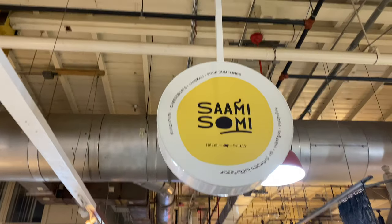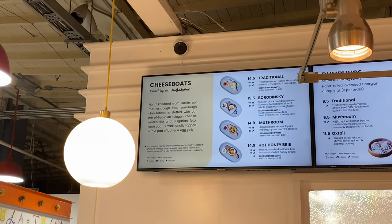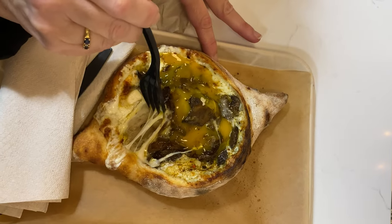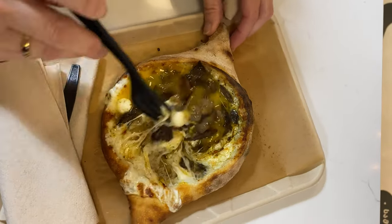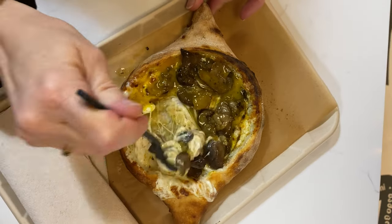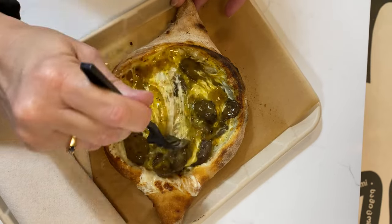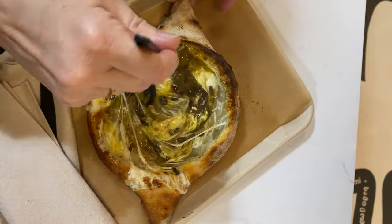We found a stall that specialized in Georgian food. We had to try one of the cheese boats. The base is a piece of homemade bread baked with cheese. On top of the cheese is a cracked egg, as well as other toppings. Our boat had various mushrooms and spices. When you get the cheese boat, you are supposed to mix the egg into the cheese to cook the egg, then you can use the bread to eat the filling. It was so tasty — but how can you go wrong with bread and melted cheese?